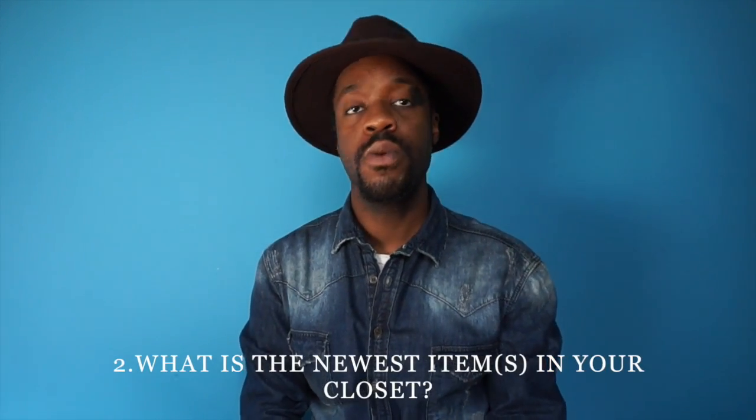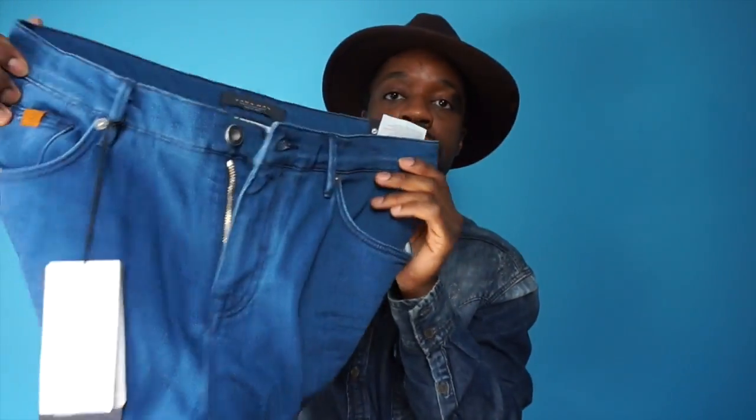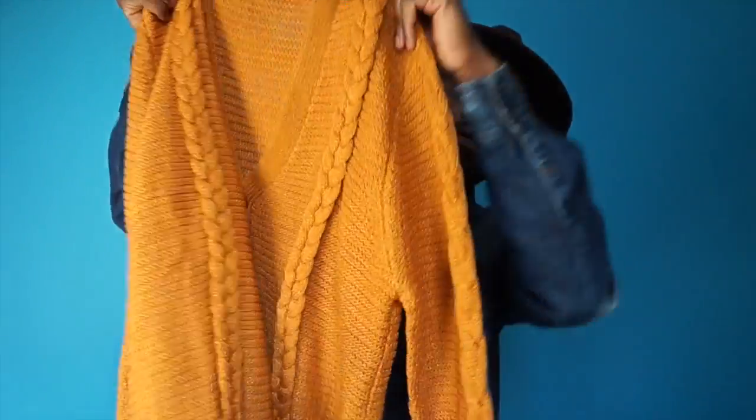I'm pretty sure there's something older, but this is what I found. So the next question is: what is the newest item in your wardrobe? I went shopping the other day — I think it was yesterday — and I found these items in Zara. The first item is these jeans. See the tag that's on it. They're on sale — there was a major sale going on — so I didn't feel too guilty buying anything. I just bought these jeans; they fit really, really good.